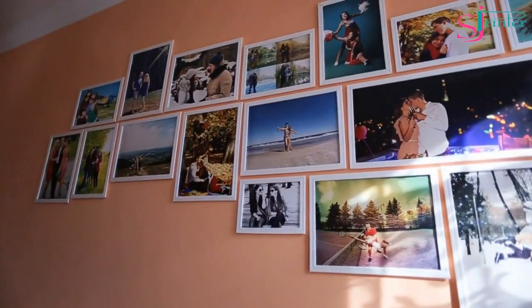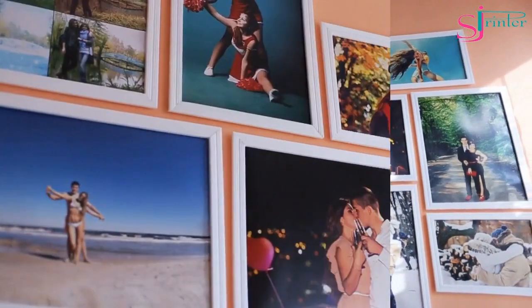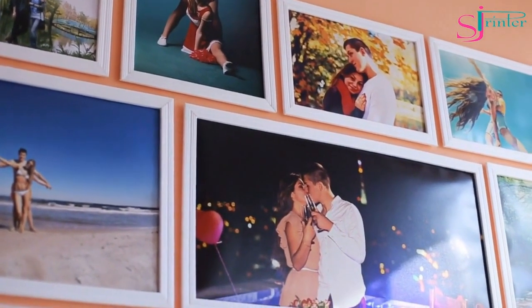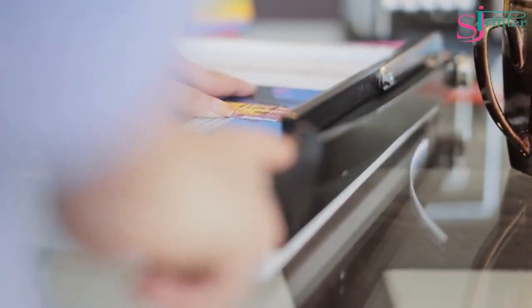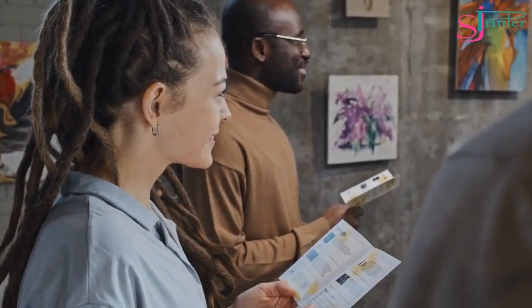Photo Paper. Photo paper is specially designed for printing high-quality photographs. It's available in different finishes, such as glossy, semi-glossy, and matte. The glossy finish produces a shiny, reflective surface, while the matte finish produces a non-reflective surface.